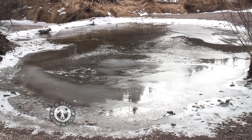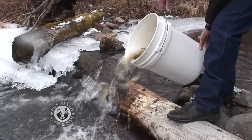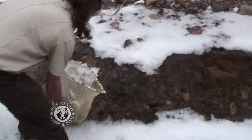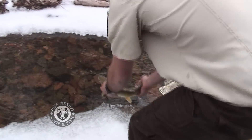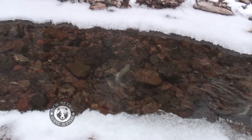It looks like a nice place to call home. Willow Creek, meet Gila trout — there's a nice cold welcome awaiting you. Getting to the creek is not an easy job, but soon the fish are in their own habitat. Slow and steady does the job. It's pretty cold in here, but the trout don't seem to mind the frigid waters.